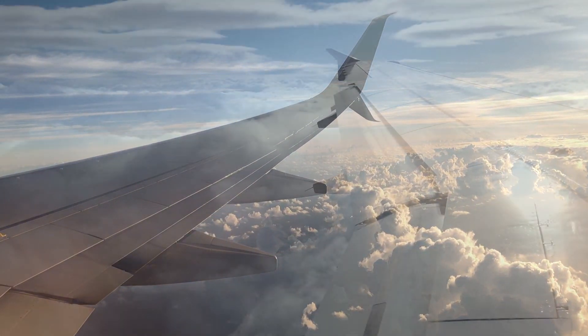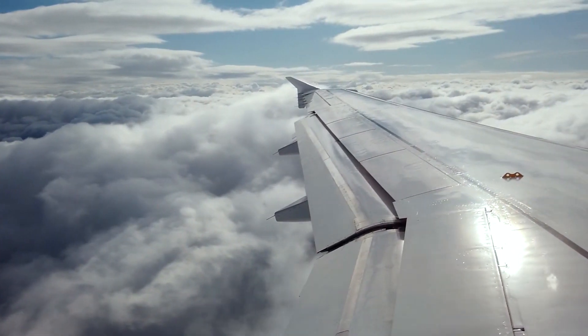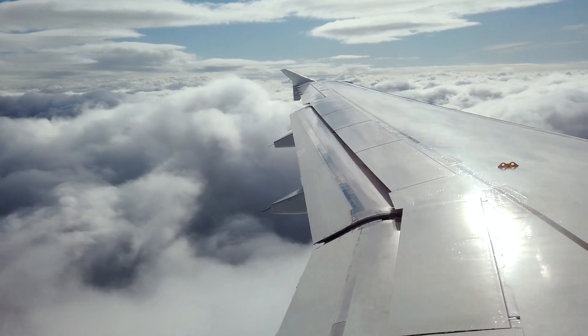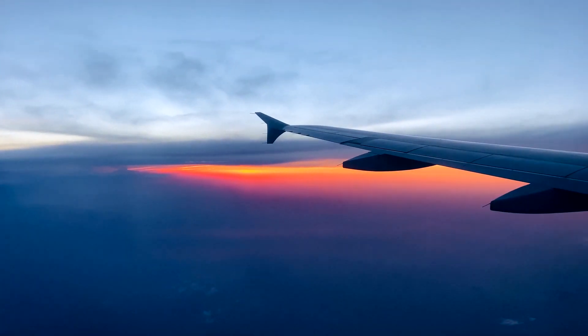This creates a difference in air pressure, with lower pressure on the top of the wing and higher pressure on the bottom. And because air naturally flows from areas of high pressure to areas of low pressure, the wing is pushed upwards, creating lift.